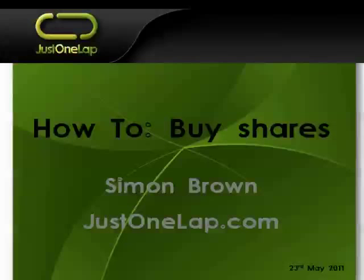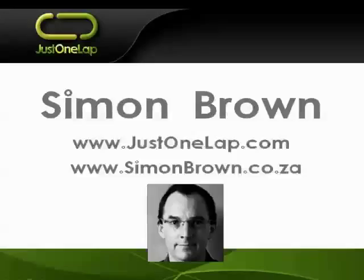Good afternoon ladies and gents, it's Simon Brown here doing today's presentation. We are looking at what I'm calling an absolute beginner series - with apologies to the David Bowie song from the 80s. We did one a week or so ago on how to select a stockbroker. Today we're asking: how do we buy shares? There are a number of different ways - the stockbroker is obviously one route, but what are the others?